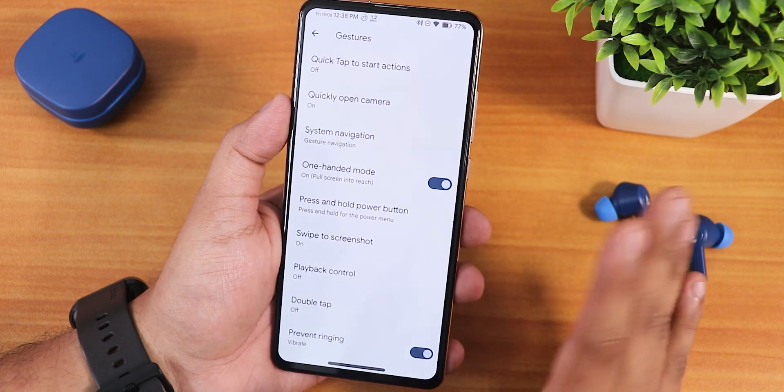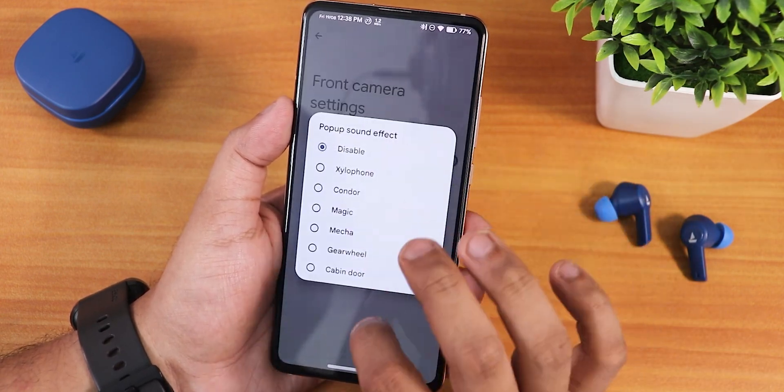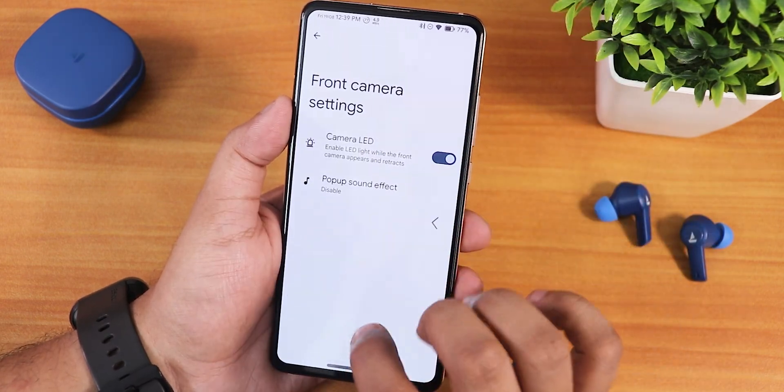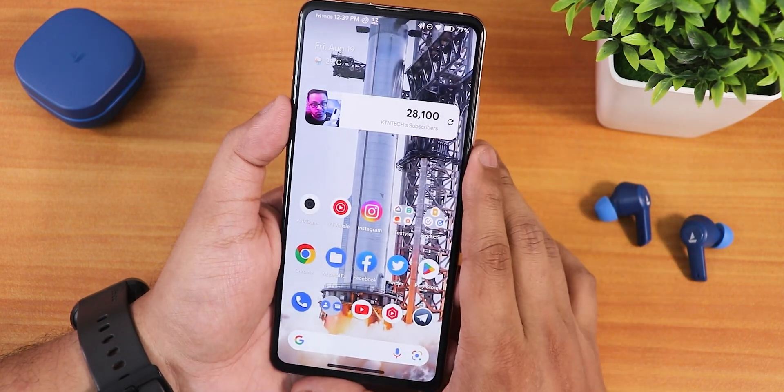The swipe screenshot is working fine — we have share, edit, delete, and the Google Lens option. Even the capture more option appears when there is scrolling space. Front camera settings are there; you can disable or enable sound effects for the motorized front camera, but there is no calibration option as of right now.